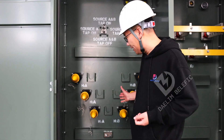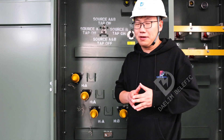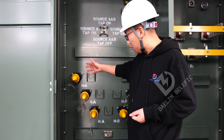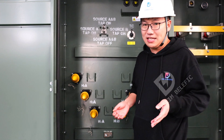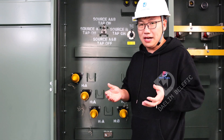These transformers are in a loop feed configuration, offering a crucial advantage in Bitcoin mine operations. In case of one channel failure, the other channel can take over seamlessly without any downtime, ensuring uninterrupted power supply.